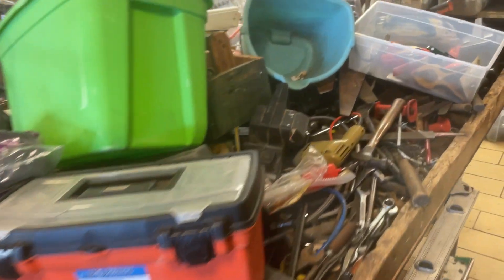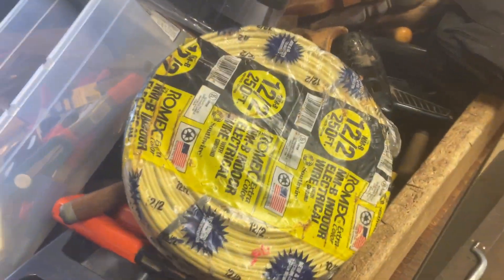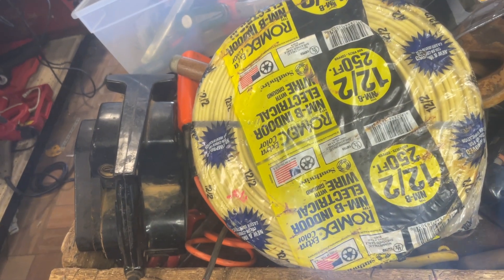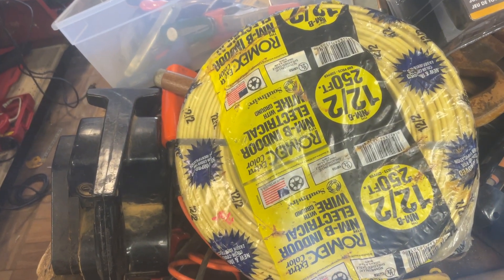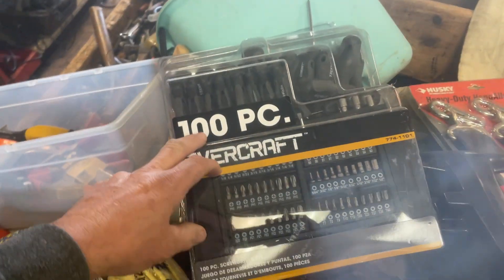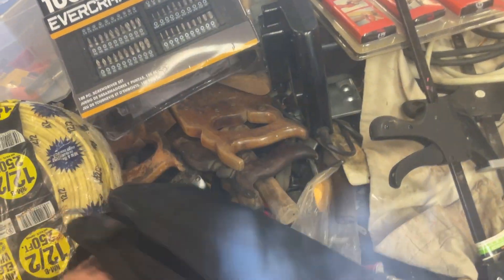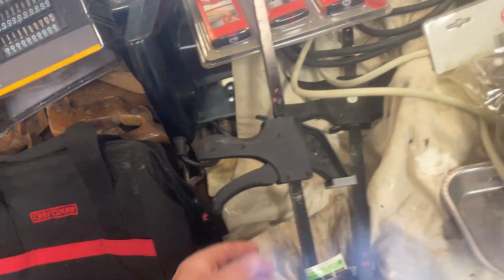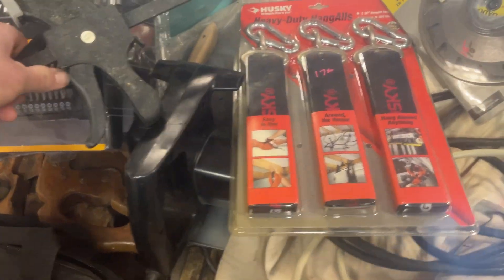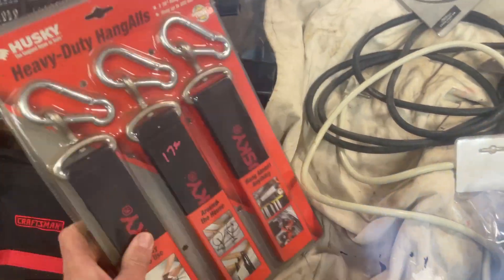The bargain table this week is at $1. Some spring clamps I need to put out. This is a 250-foot roll of Romex with the date of 2002 — so contractors, you know what to do with that. I have the 100-piece Evercraft set; I did not put a price on that, I need to look that one up. Craftsman bag, $4. $2 on these clamps. The heavy-duty hangalls from Husky, 36-inch, those are $17.50.